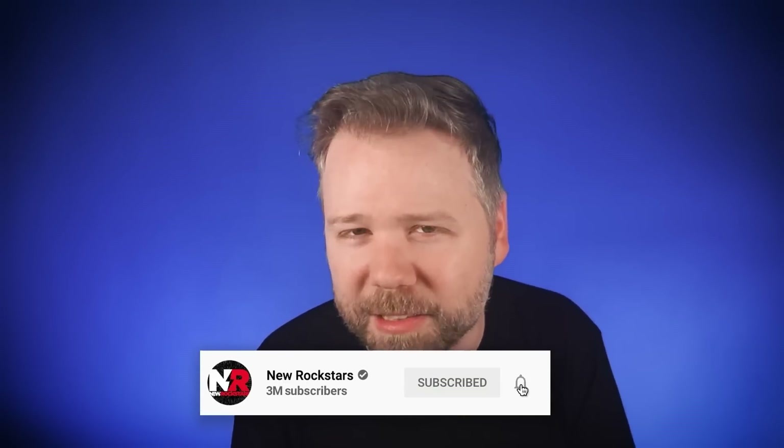Let me know in the comments below. Support us with a shirt like our Secret Invasion-inspired shirts at nerdriot.shop. You can follow me on Instagram and Twitter at EAVoss. Follow New Rockstars and subscribe for more analysis of everything you love.